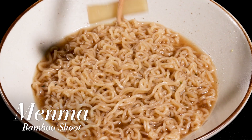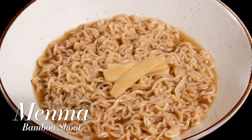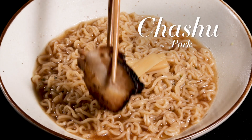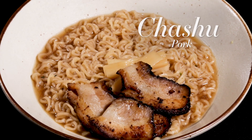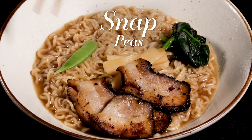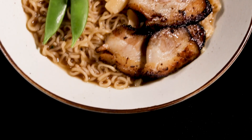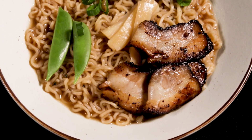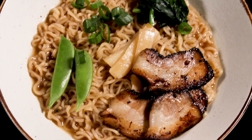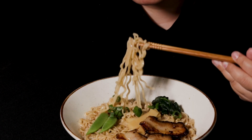Here, we decided to use menma for the slightly sour bite it gives that complements the tanginess of the soy sauce, sliced pork for protein and heartiness, boiled spinach for the umami taste and nutrients, snap peas for texture, and green onions for freshness. It may not be the exact ramen served in Rairai Ken, but it has the same nostalgic taste and flavor of shoyu ramen. Itadakimasu!